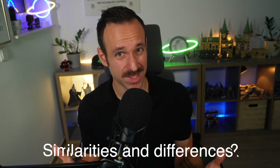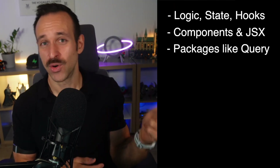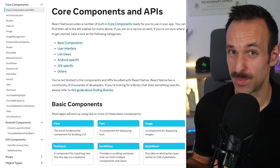What are the biggest similarities and differences between React Web and React Native? For similarities: all the logic, state, hooks — everything from the React library itself — is completely the same. Even components and JSX, you're going to feel right at home. You can also use packages you know like react-query, Zustand, or react-hook-form. You also have file-based routing like in a Next.js application. Now for differences: there's simply no HTML DOM, and that's also why many packages you're used to from the web won't work with React Native. You construct views and elements differently because we're using React Native renderer instead of React DOM.